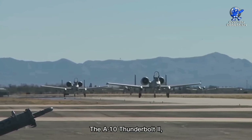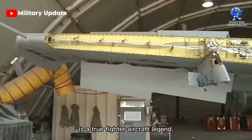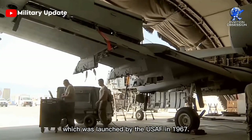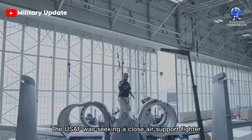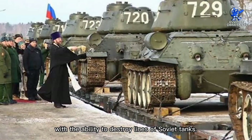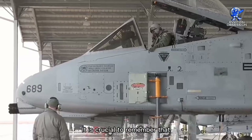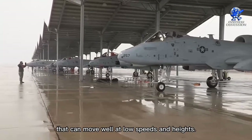The A-10 Thunderbolt 2, sometimes referred to as the A-10 Warthog, is a true fighter aircraft legend. The Warthog, which first appeared in the mid-1970s, was a result of the AX program launched by the United States Air Force in 1967. The U.S. Air Force was seeking a close air support fighter with the ability to destroy lines of Soviet tanks. The A-10 was chosen for this role not because of its speed but because of its durability and maneuverability. It is a strong weapon delivery system that can move well at low speeds and heights.